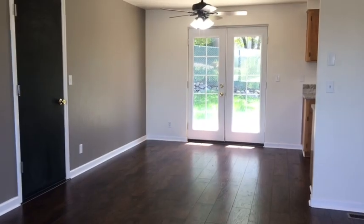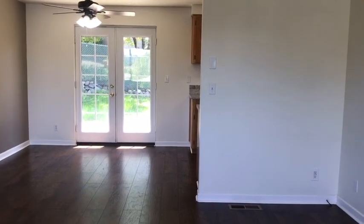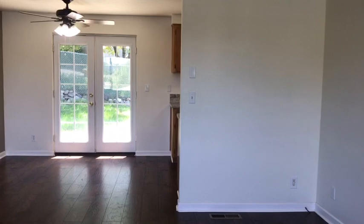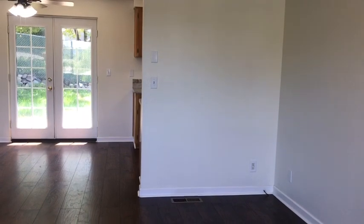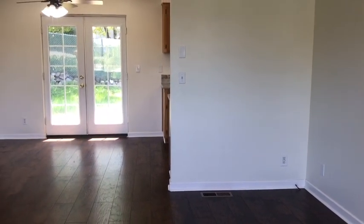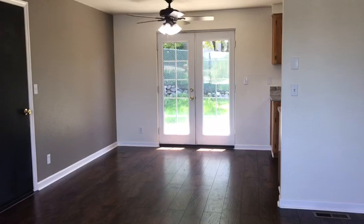We hope you enjoyed the tour of 520 Donna Court here in Winston. If this home fits your family's needs, please give us a call at 541-679-0148, or contact us on the web at www.pioneerpm.com. We look forward to helping you with your housing needs.